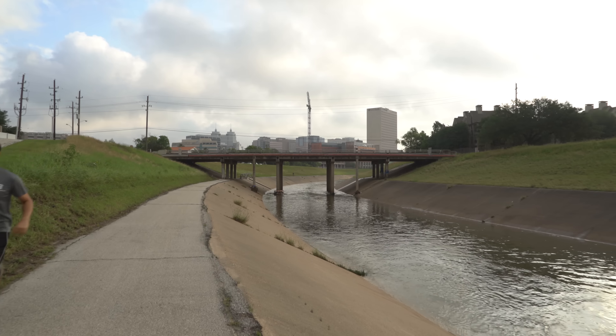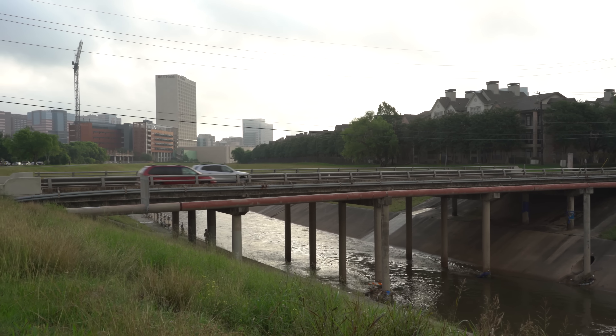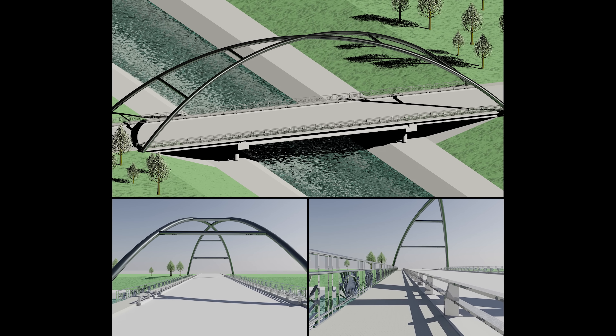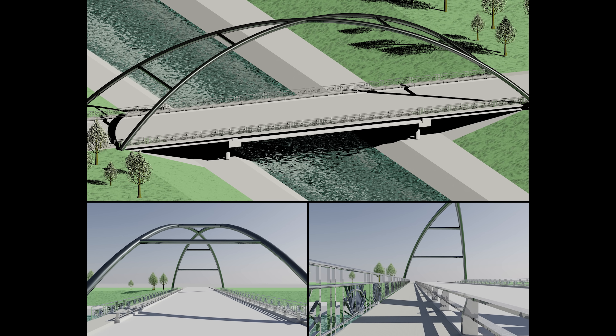We also got to redesign a roadway bridge. There's a bridge that goes over the channel at Greenbrier Street and it's currently a four-pier concrete girder bridge. We wanted to not only improve it structurally but also aesthetically, so we were the designers behind the new bridge at Greenbrier Street.